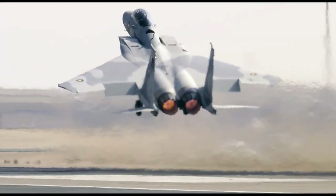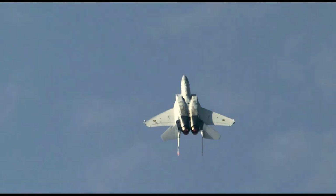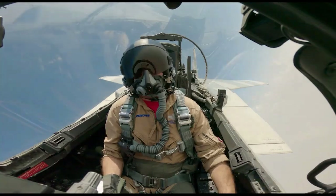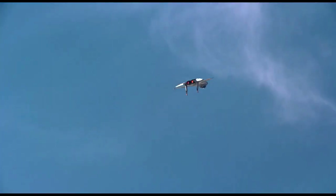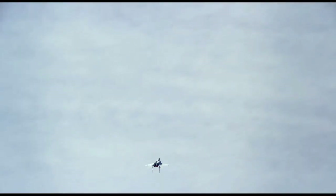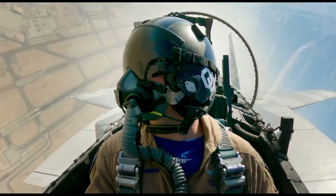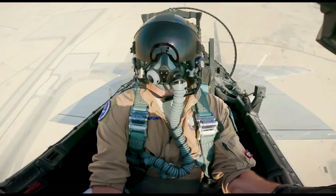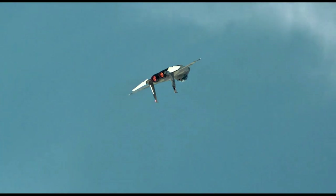It is among the most successful modern fighters, with over 100 victories and no losses in aerial combat. The majority of the kills are by the Israeli Air Force, which has, after the American Air Force, the bigger inventory also.